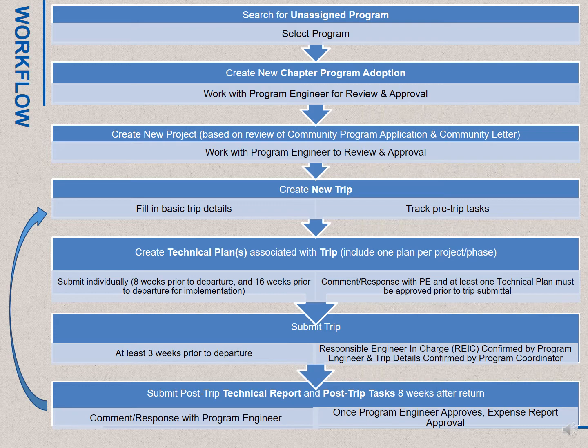There are two separate approval processes associated with the trip. The trip approval, which includes all trip administrative work, and the technical plan approval, which includes the technical plan for the trip. The technical plan is due first — either eight weeks in advance of travel for assessment or monitoring and evaluation plans, or 16 weeks for implementation plans. Once the technical plan is approved, the chapter could submit the trip for approval. The trip is due at least three weeks prior to travel. For each travel team, you go back to the same trip and same technical plan records to input your post-trip information.